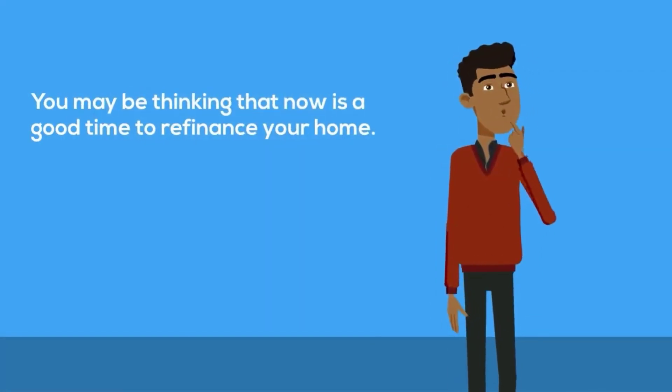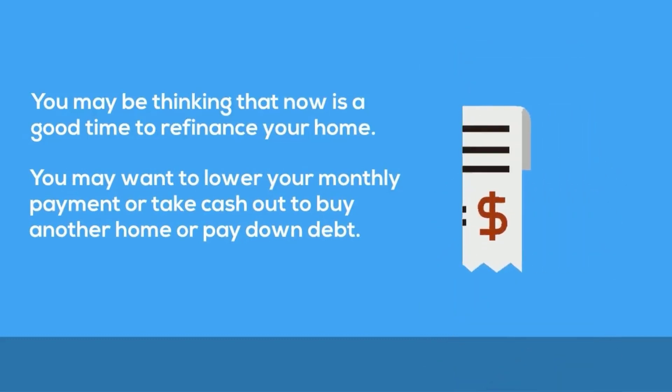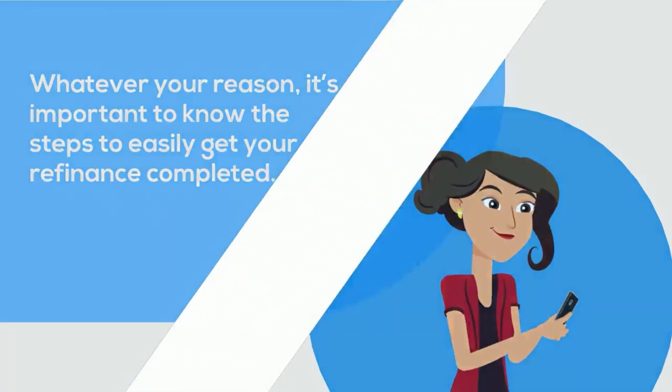You may be thinking that now is a good time to refinance your home. You may want to lower your monthly payment or take cash out to buy another home or pay down debt. Whatever your reason, it's important to know the steps to easily get your refinance completed.